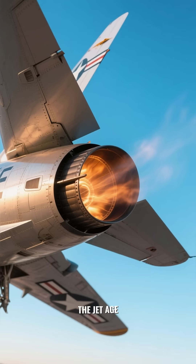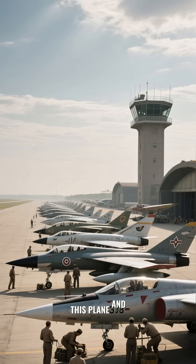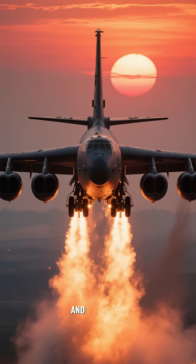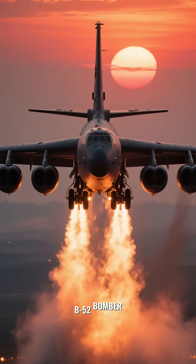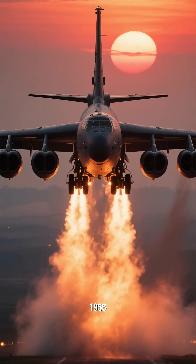The jet age took off in the 1950s with the F-86 Sabre, and planes like it ushered in a new era of aviation. The iconic B-52 bomber, which is still flying today, first flew in 1955.